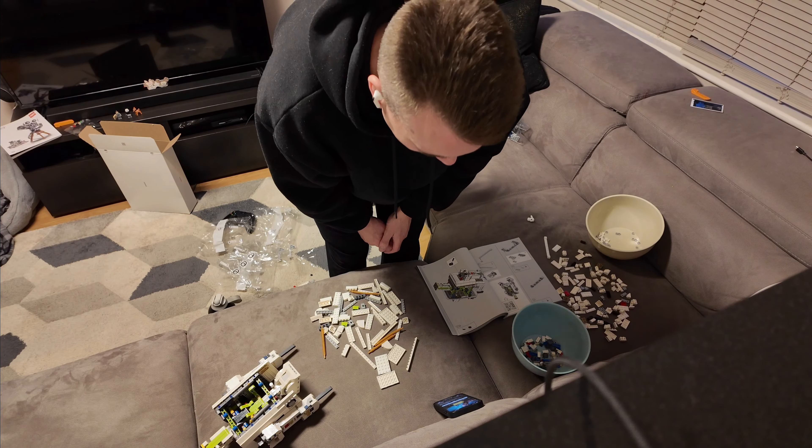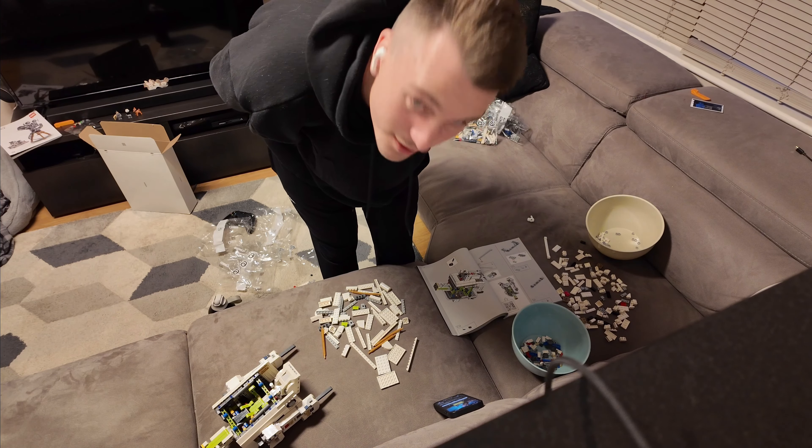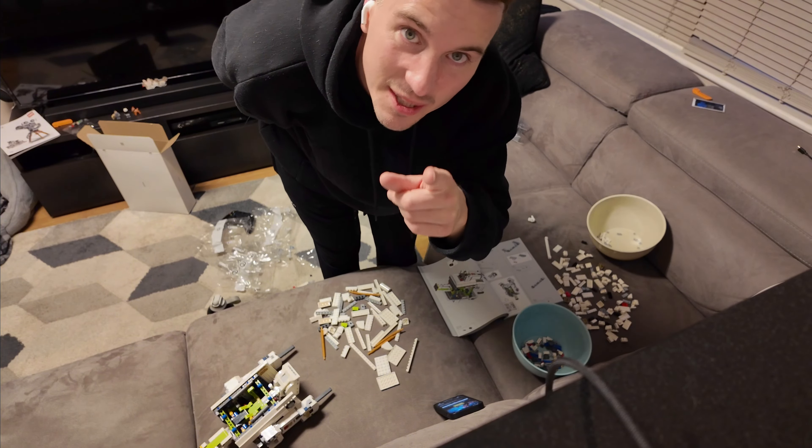I've had a drink of water. I'm going in for this next part of the build. Wish me luck. See you in a bit.